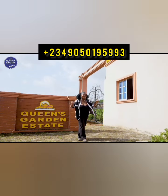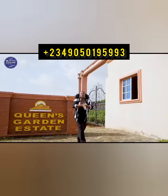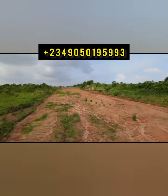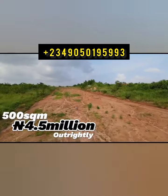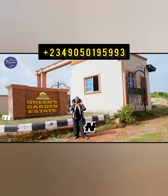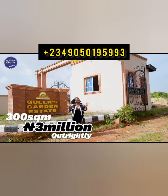This land is dry, making it very easy for you to build your dream home. To get a 500 square meter right here is selling for 4.5 million naira, while to get a 300 square meter is selling at 3 million naira outright payment.